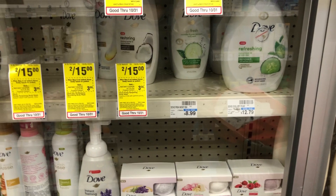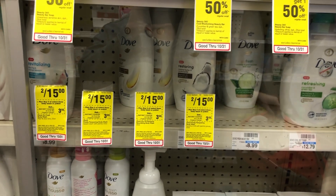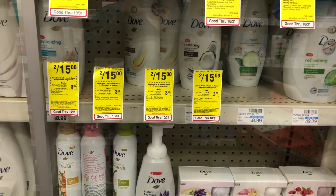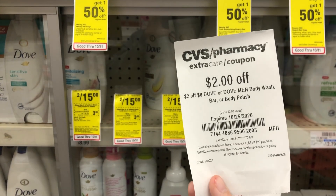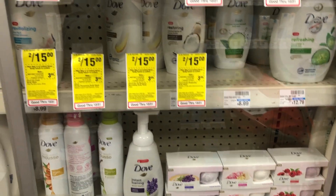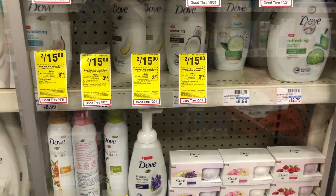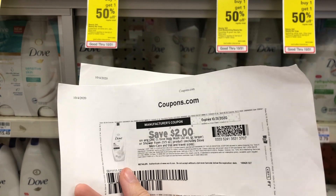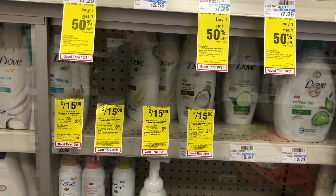Dove Body Wash this week is two for $15. I'm going to pick up two of the Women's Body Wash. They're two for $15, and then you can use a $3 off Dove CRT, a $2 off $8 purchase Dove CRT, the $3 off 2 Dove Instant Coupons that everyone got at the Redbox machine this week, and two $2 off 1 coupons from coupons.com. After all those coupons, it's going to make my total $3 for two, or $1.50 each. This should also qualify towards beauty.